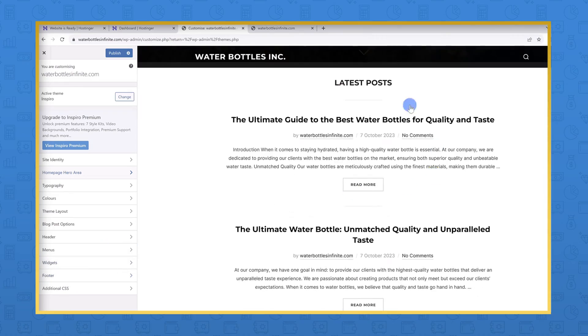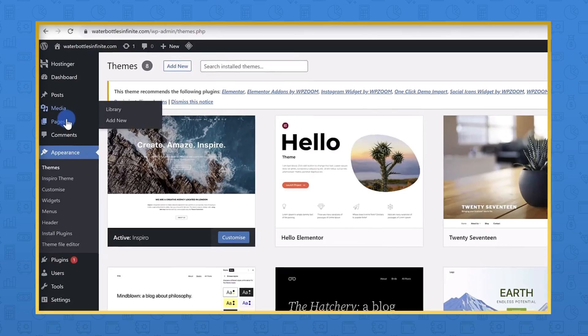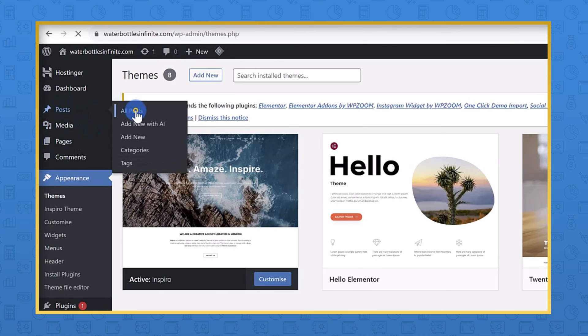Make sure you guys stay through to the end of the video because there are some parts about building a website you do have to know — like how to customize your site, how to add pages and posts, things like that. So make sure you watch the whole thing. Are you ready? Let's get into it.